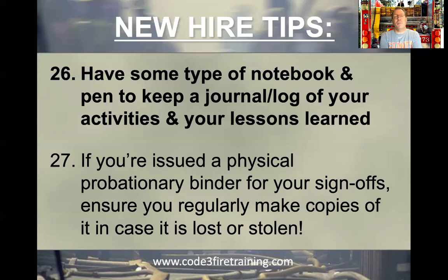If you're issued a physical probationary binder, most departments will either give you an online binder or a physical one to get your sign-offs done. You still have 6, 12, or 18 months of probation, and during that time you'll have monthly and quarterly tests. You'll have to get signed off on ladders, hoses, and all the skills again to make sure you haven't forgotten them. Make sure your captain can see your progress or lack thereof.